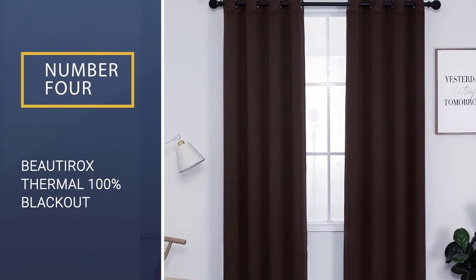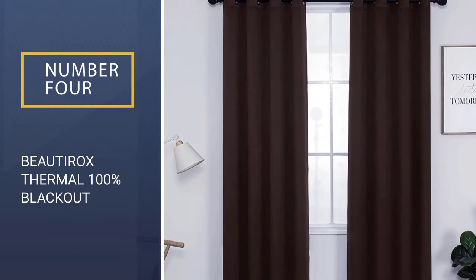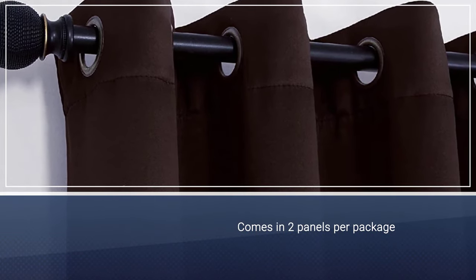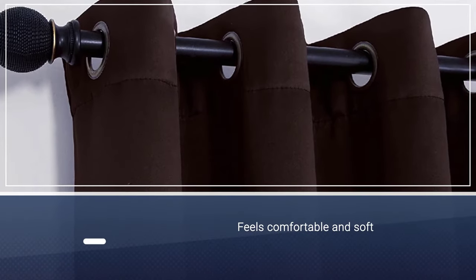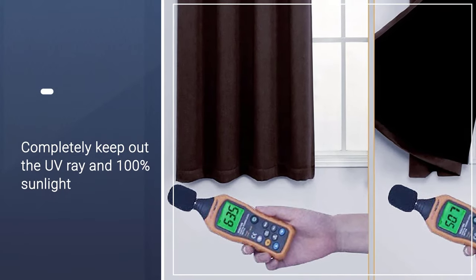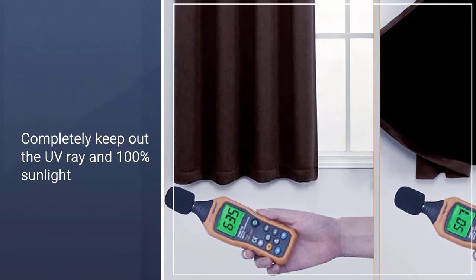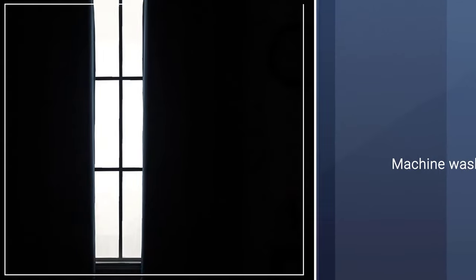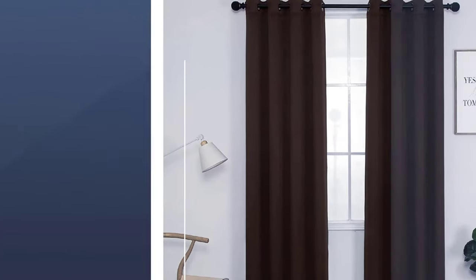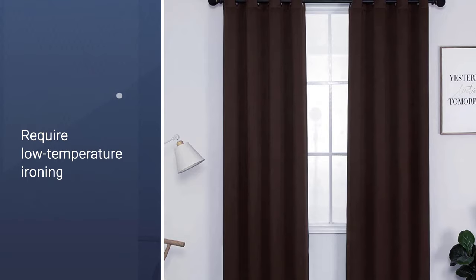Number 4: BEAUTIROX Thermal 100% Blackout. What makes BEAUTIROX Grommet Curtain the best curtain in the market is its ability to give a peaceful and quiet environment in your bedroom. It comes in two panels per package where each panel measures 52 inches wide by 84 inches long. The curtains feature eight silvery grommets with a 1.6-inch inner diameter that has a unique design to create casual elegance for your house. The curtains have a black liner backing that makes the drapes thick enough, keeping out UV rays and 100% of sunlight.